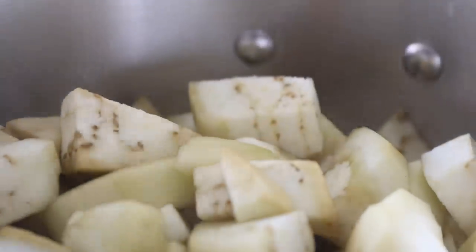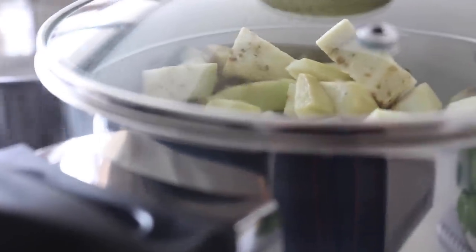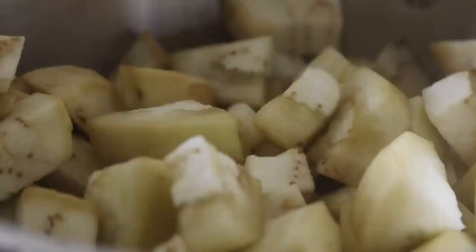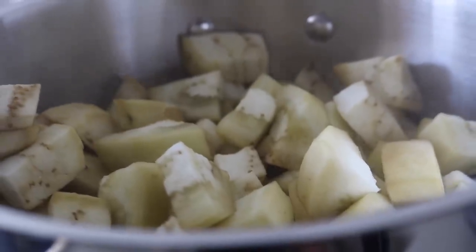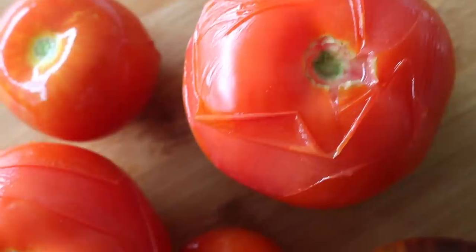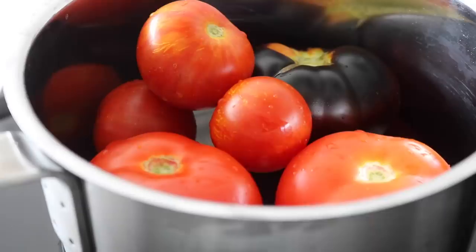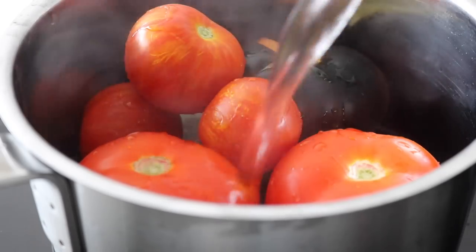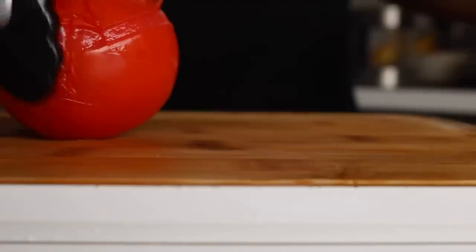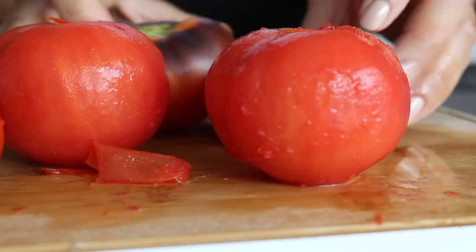We're going to put the aubergine to steam for about 10 minutes. I feel like this step makes a difference in the final outcome of the zaluk, but if it's too long-winded you could skip it. I also blanched the tomatoes to remove the skin — a simple method of placing them in a pot, pouring over boiling water, covering the pot, and leaving them for about 10 minutes. The tomatoes will then be really easy to peel.